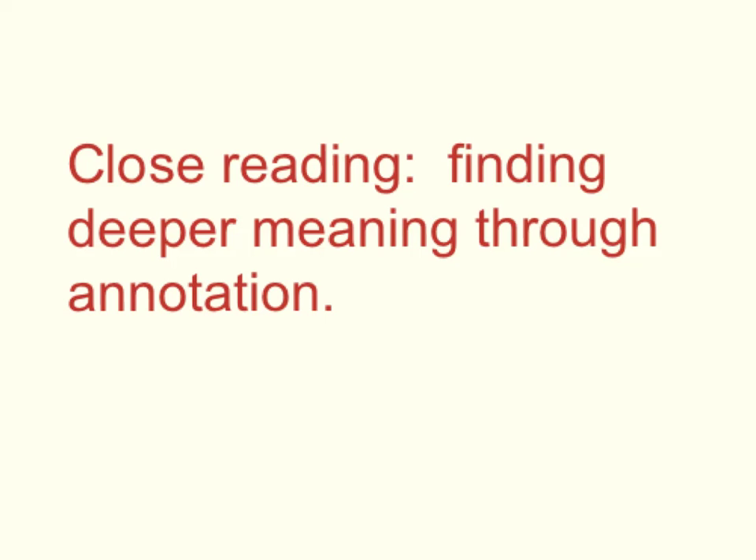This year, we'll be reading non-fiction articles once a week in an activity called Article of the Week. Instead of just reading the article and talking about it, we're going to be practicing a strategy called close reading. Close reading is used to help you get deeper into the meaning of non-fiction texts. You're going to find out not only what the words say, but what they mean — to you and to the world at large.